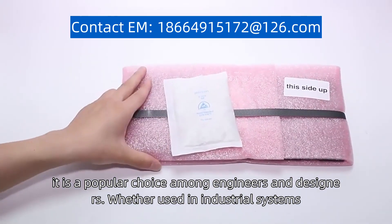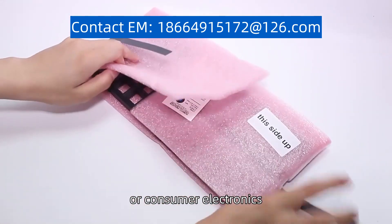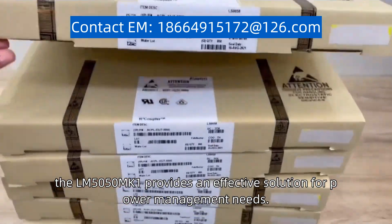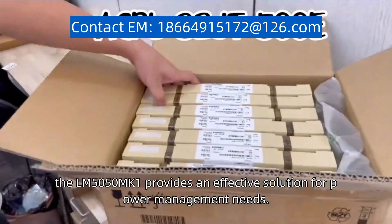Whether used in industrial systems, automotive applications, or consumer electronics, the LM5050MK-1 provides an effective solution for power management needs.